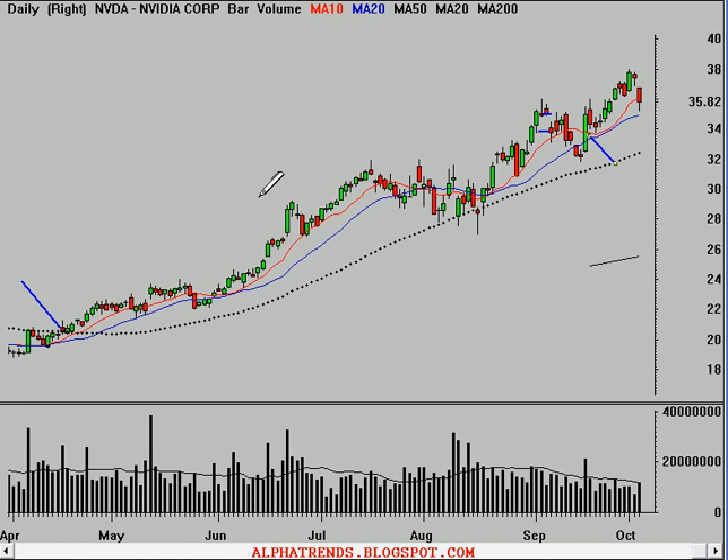So be careful about buying into these. Instead, wait for signs of stability and then make a purchase at a place where you can put a reasonable stop. Because a lot of people have profits in these positions, and if they start hitting the exits, they could really send these stocks much lower in a hurry.